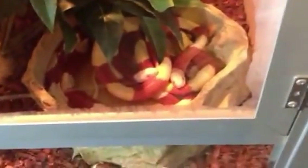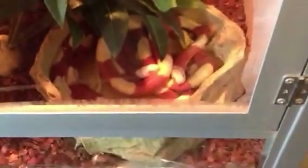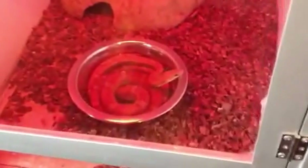Here are my albino Nelson's milksnakes. They're kind of just sitting there. Over here is the female Bane and Motley cornsnake. They're a little set up.